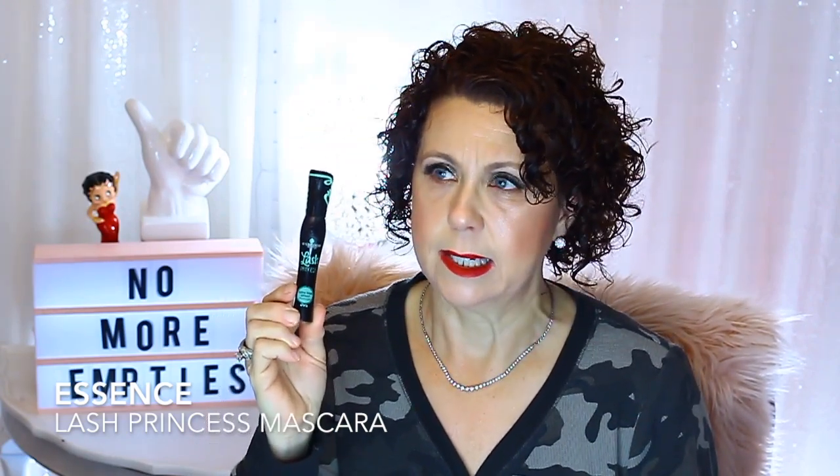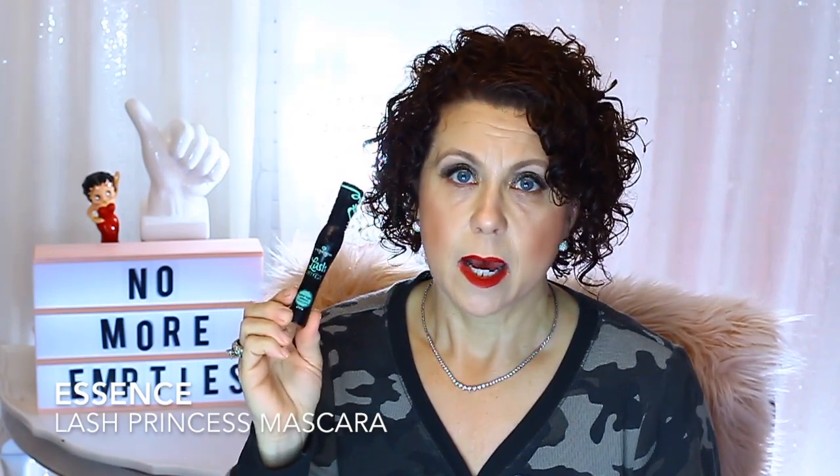Another product I like and will probably repurchase is from Essence — the Lash Princess Mascara. When I first got it I didn't like it, but after a couple of weeks of it drying out a bit, I liked it more and more. This is the Lash Princess False Lash Effect Mascara — it's not the waterproof one. It's around $3 and comes in kind of a mint green packaging. There are so many versions of it that it gets confusing, but the one I like is the Lash Princess False Lash Effect in the mint green.